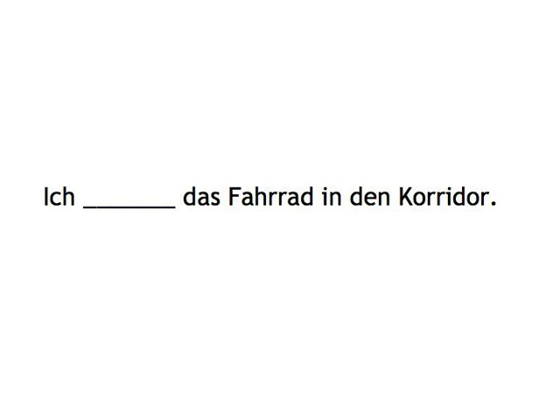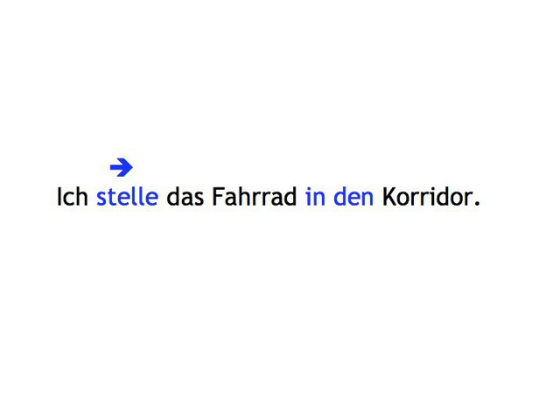Ich... Das Fahrrad in den Korridor. Ich stelle das Fahrrad in den Korridor.